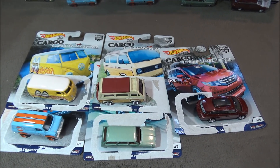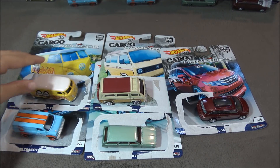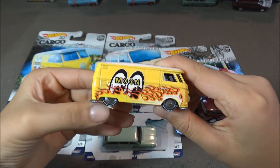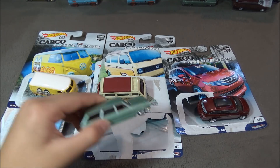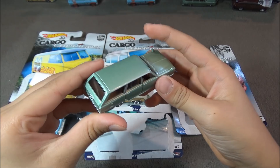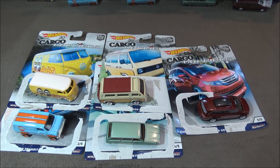Even though I like golf cars a lot, my favorite car of the set is the Moon Eyes Volkswagen Bus. I know a lot of people want this Skyline, but to me it looks pretty plain because it has no details on it. Thanks for watching — be sure to leave a like and subscribe, and tell me what your favorite car is out of this cargo carrier set.